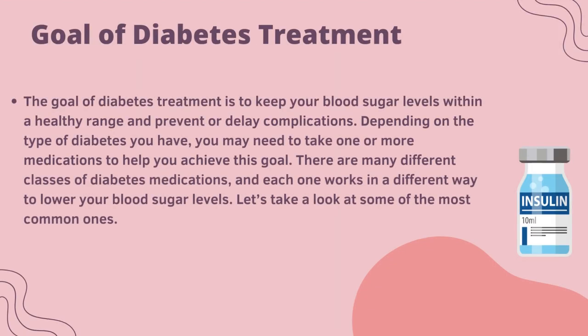The goal of diabetes treatment is to keep your blood sugar level within a healthy range and prevent or delay complications. Depending on the type of diabetes you have, you may need to take one or more medications to help you achieve this goal. There are many different classes of diabetes medications and each one works in a different way to lower your blood sugar levels. Let's take a look at some of the most common ones.